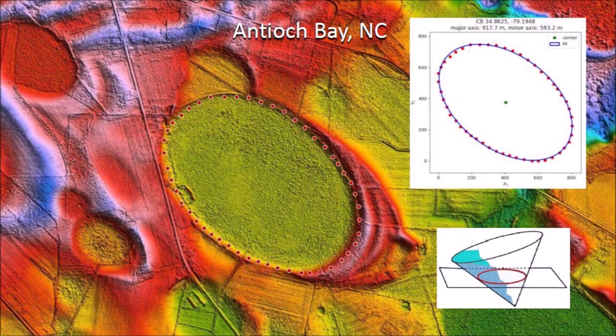The mathematically elliptical geometry of Antioch Bay can be confirmed by plotting some points along the perimeter of the bay and fitting them with an ellipse using the least squares method. Ellipses are conic sections, which implies that the bay originated as an inclined conical cavity, also called the penetration funnel.